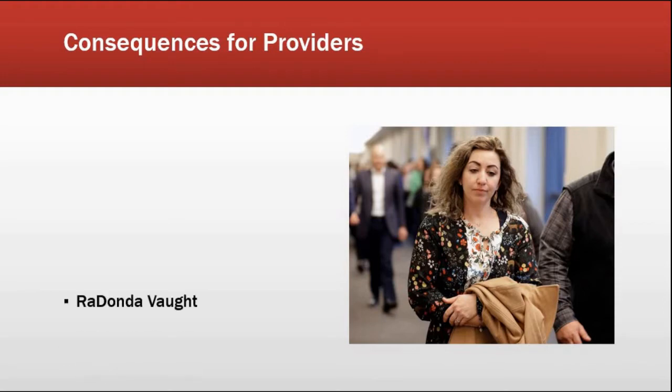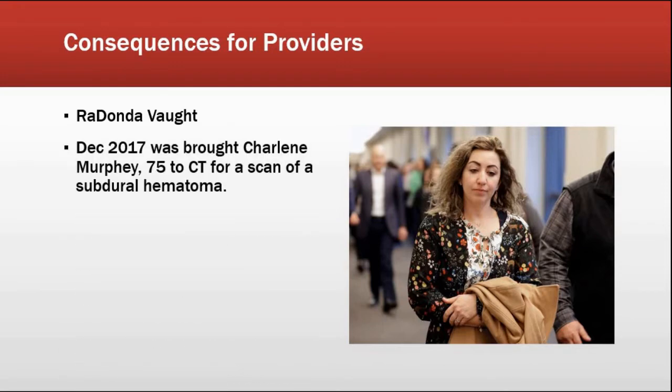Take this case. You're looking at a picture of Redonda Vaught, a nurse at Vanderbilt University Medical Center in Tennessee. In 2017, she was assigned to bring a patient — Charlene Murphy, a 75-year-old woman — suspected of a subdural hematoma, to get a CT scan. Charlene had a lot of anxiety about the enclosed, confined space of the CT machine. So the doctor gave an order for Versed, a benzodiazepine sedative, which would have calmed her down and let her tolerate the CT scan. Redonda went to the Pixis machine — a computer-controlled medication dispenser — typed in the patient name, and looked for Versed but couldn't find it, because it was programmed under its generic name of midazolam.